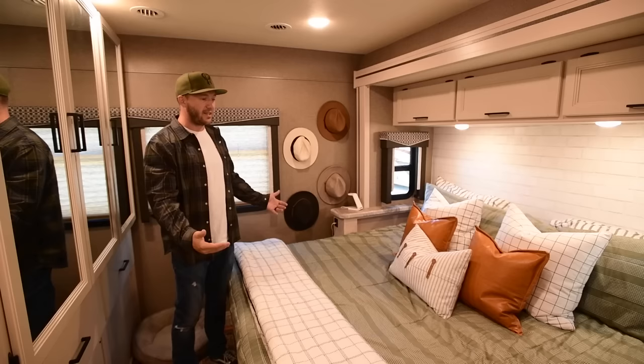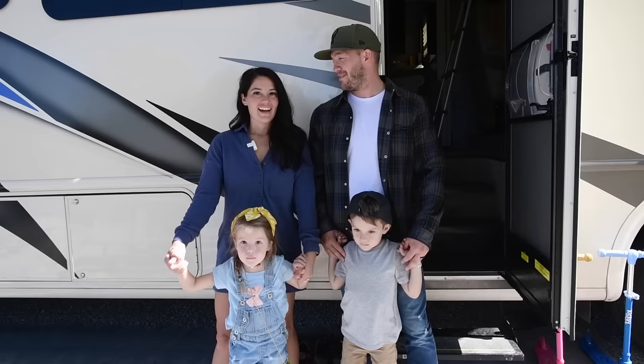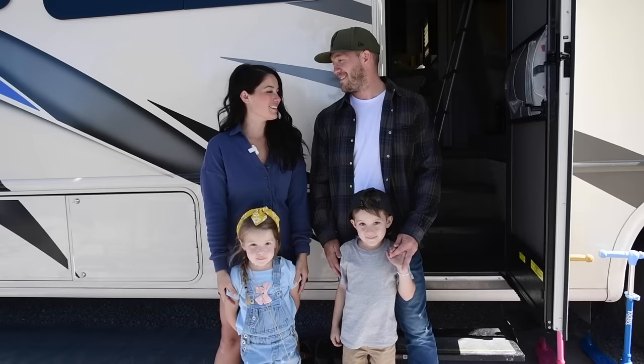We're very minimalist in our lifestyle — we don't have a lot of things and stuff. Hey guys, we are Dan and Sam, these are our two kids Canyon and Ember, and this is our home on wheels. We have a 2021 Thor Ace 33.1. We've been on the road for two months and we love it. Come on inside!